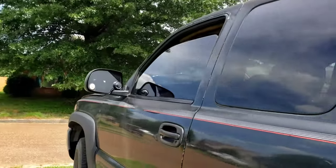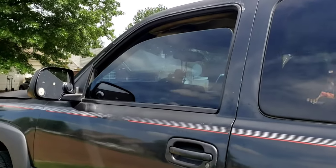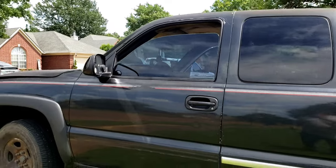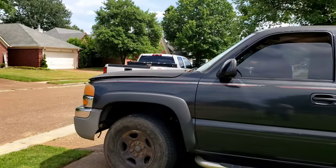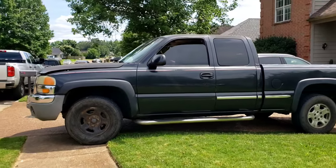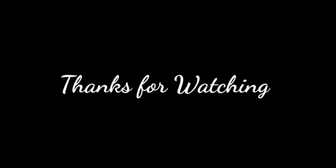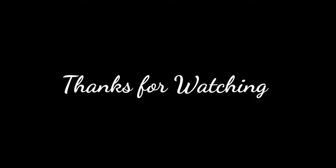Time to grab something to eat, refresh for a little minute, and then I'm going to wash this 18-wheeler. I still got energy, so let's get this money. Let's go.